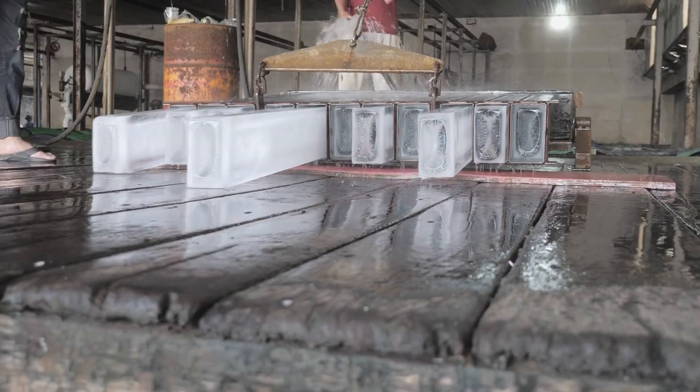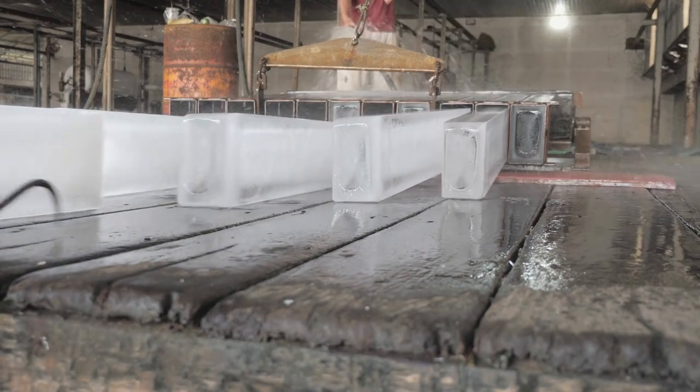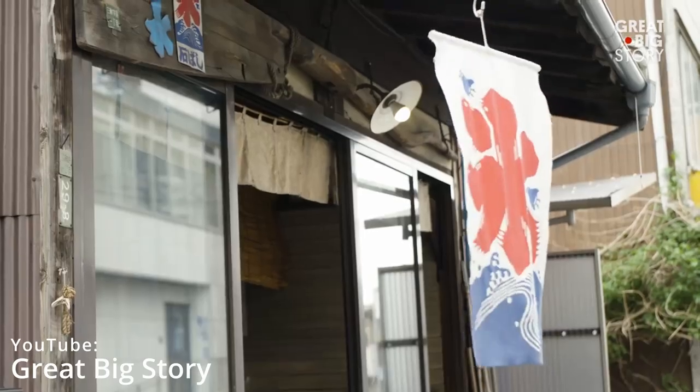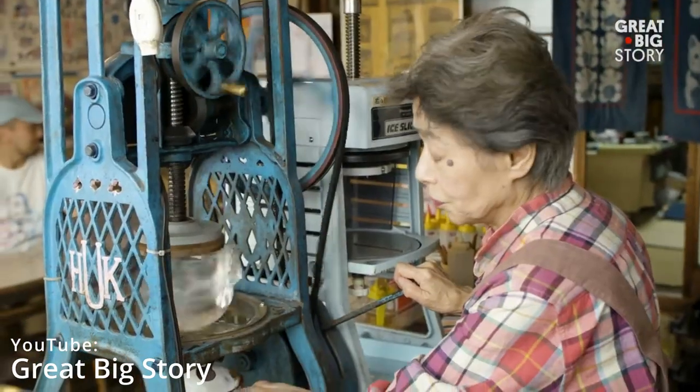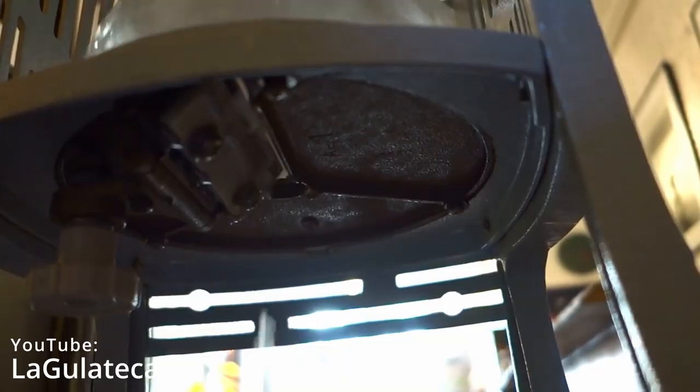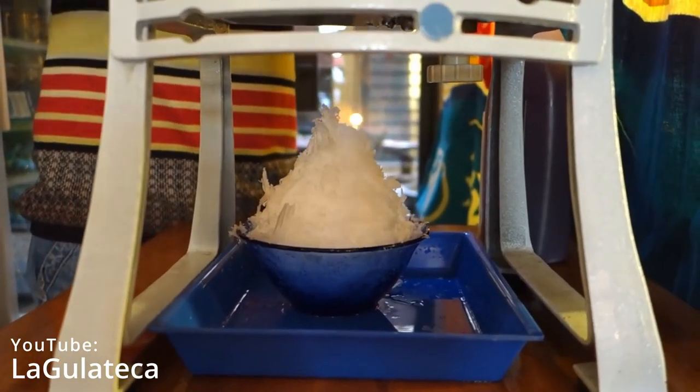In the 19th century, ice was more available to the public thanks to transportation and cold storage. The first kakigori shop opened in 1872 in Yokohama. Then, in the 1930s, ice shaving machines were invented, which revolutionized the access to this sweet, refreshing dessert.